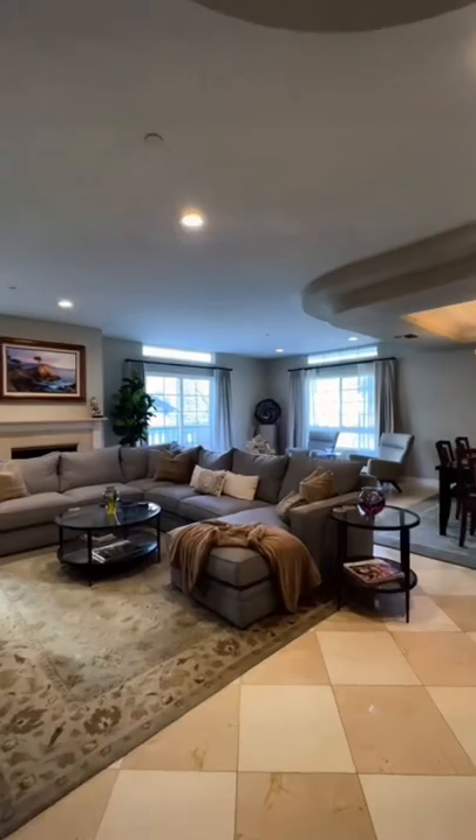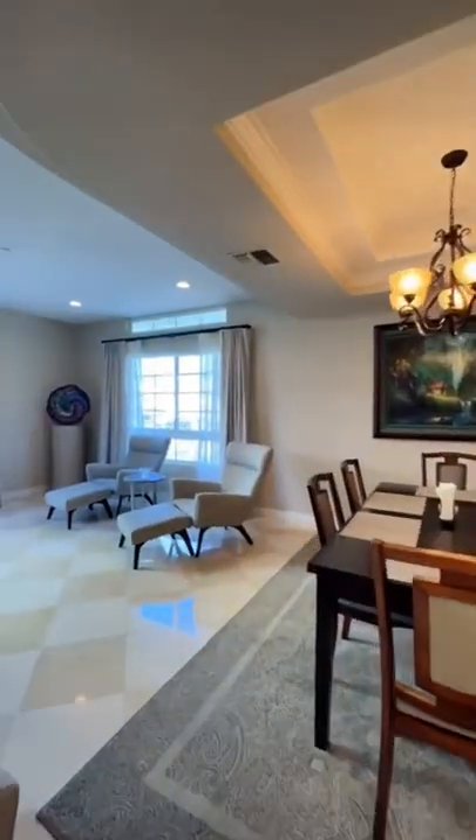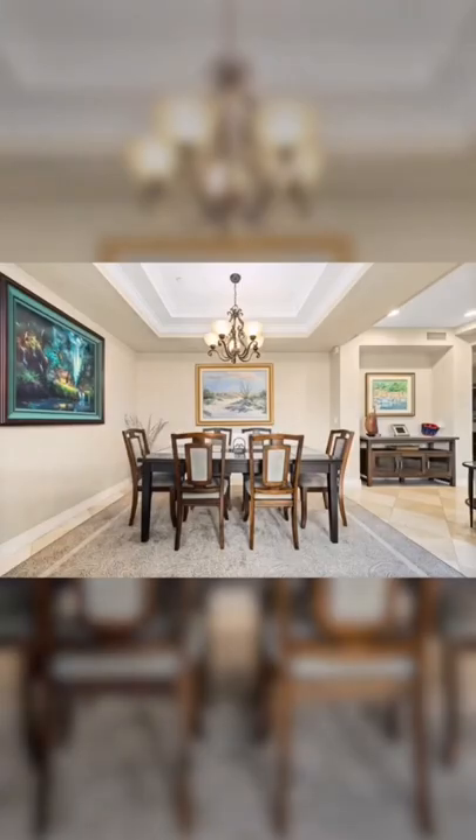There's a couple shots of the living room for you, and then we move on to this dining room lounge area. A couple photos for you there.